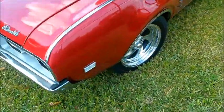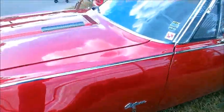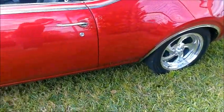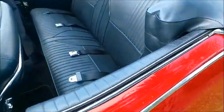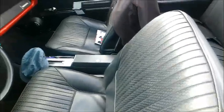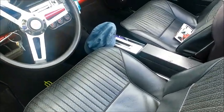Probably a 350 cubic inch engine under the hood. Just one gorgeous car, and the paint job is absolutely perfect. Automatic transmission.